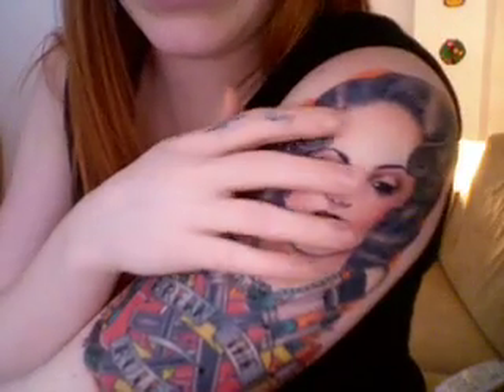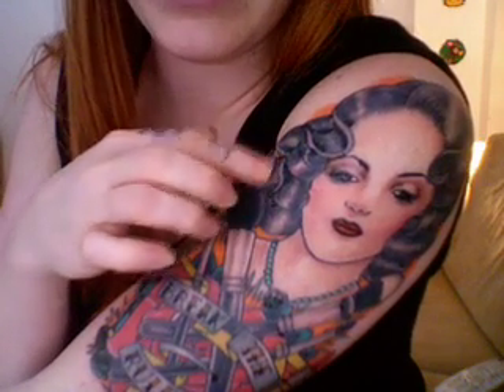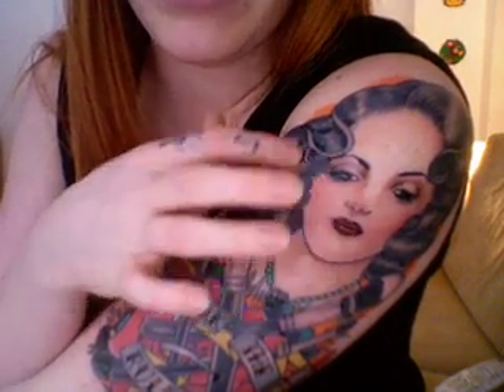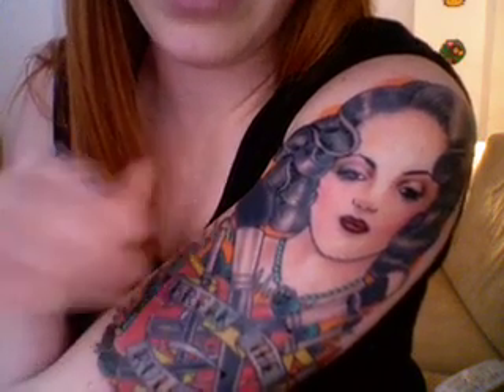Here it is. This is my new tattoo. This is like a 40s glamour lady, and it looks a bit weird right now because it's peeling, so if the colors are a bit off that's why. Don't think too much about it, but you can see what it is.